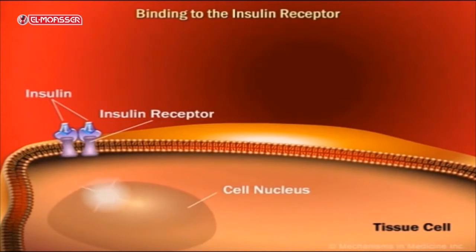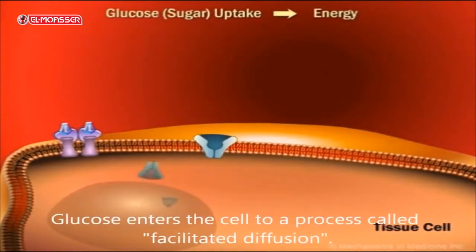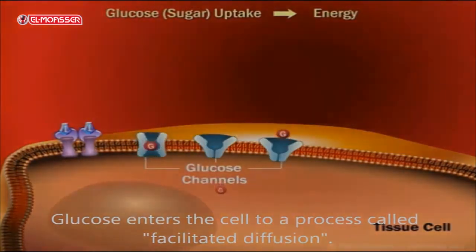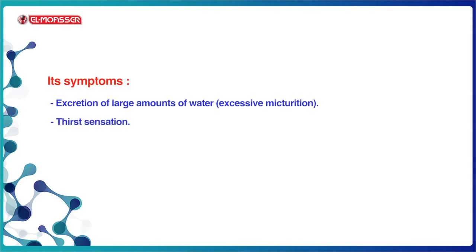Insulin increases the permeability of glucose into the cell, and the decrease of insulin hormone secretion leads to increasing the glucose level in the blood, causing diabetes mellitus. Its symptoms include excretion of large amounts of water, leading to excessive urination and sensation of thirst.